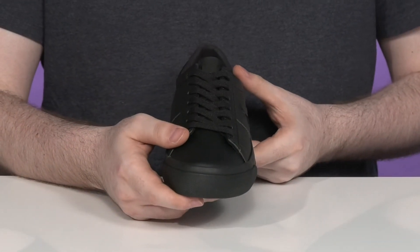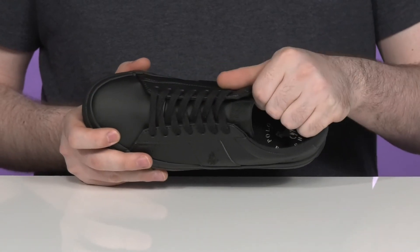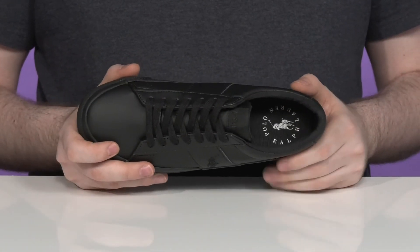The traditional lace-up is going to keep it secure. And the inside has very padded mesh, keeping it breathable and supportive for all-day wear.